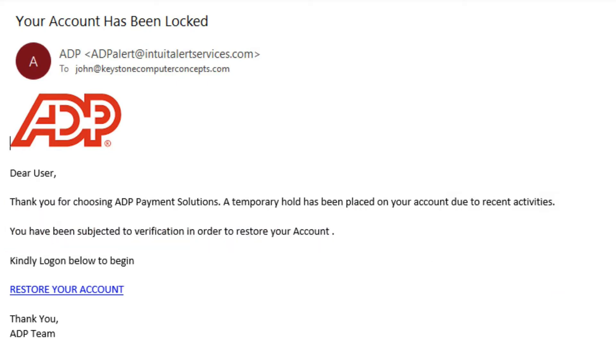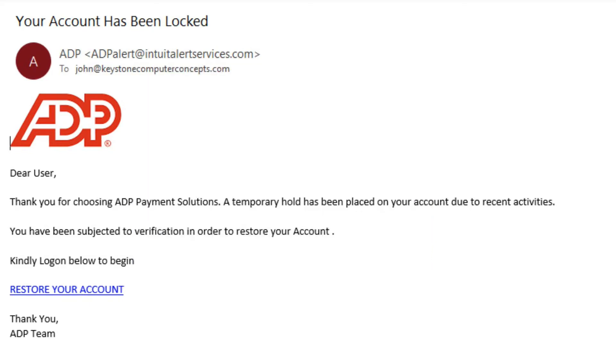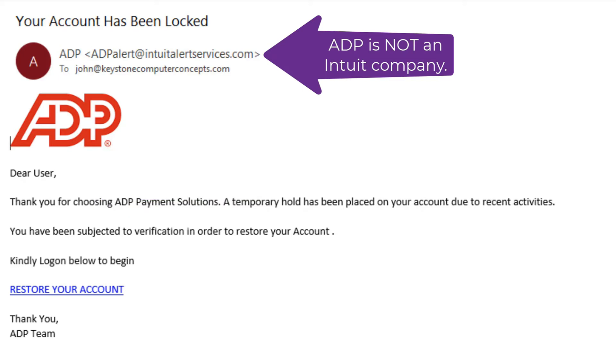ADP is a company that businesses use for payroll. Let's suppose you do have an ADP account — maybe you run a small business. Looking at other reasons this email might be fake: it says 'Dear User,' not your name. If a company is handling your payroll, they would know your name. Also, ADP is not an Intuit company. You might know Intuit because they own QuickBooks, which can handle payroll, but QuickBooks and ADP are not the same company.